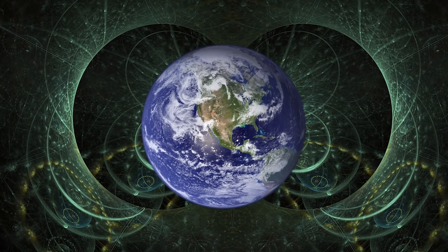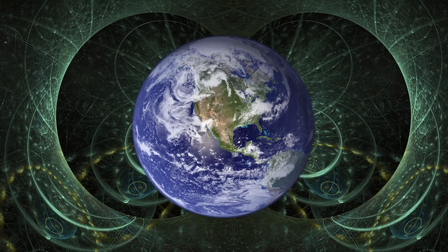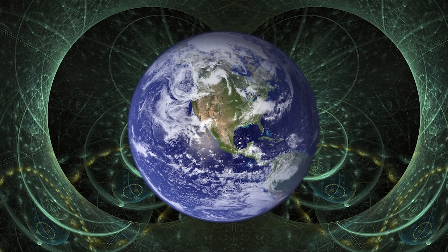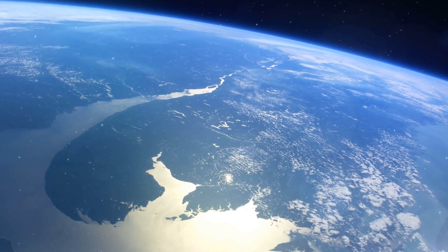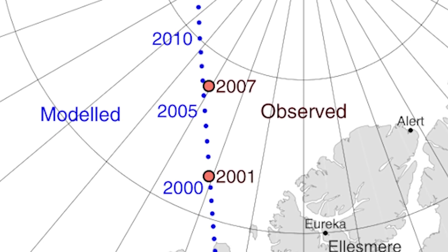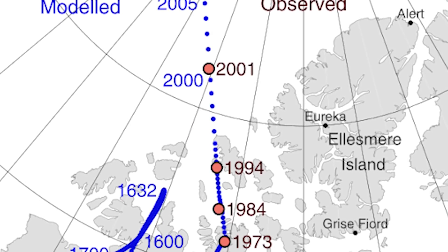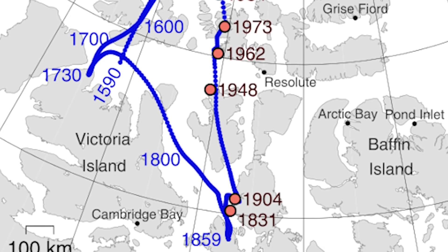Direct measurements of the magnetic field have been going on for over four centuries, and in this time we have mapped the path of the magnetic north pole very accurately. It wanders around a lot, but has always stayed close to the geographic north pole. A flip would require the magnetic pole to move down past the equator towards the other pole, so that a compass would now point south instead of north.